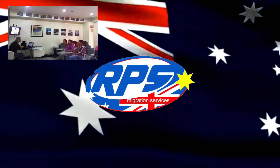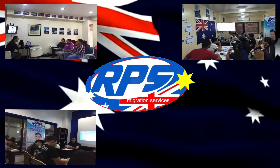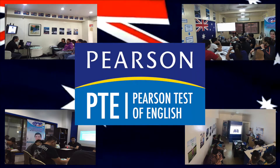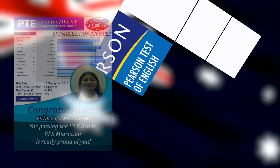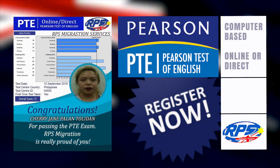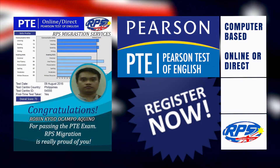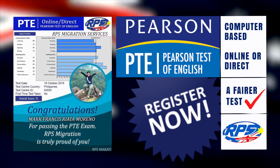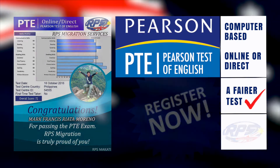Don't worry, since RPS Migration will help you with our extensive online and face-to-face PTE review. PTE, or Pearson Test of English, is a computer-based English test that is fairer than other English proficiency tests out there.